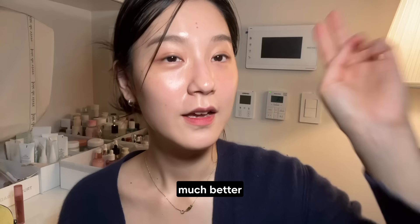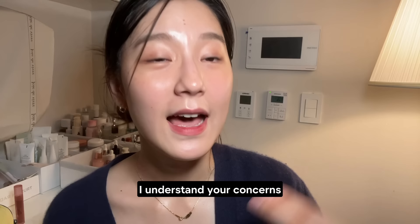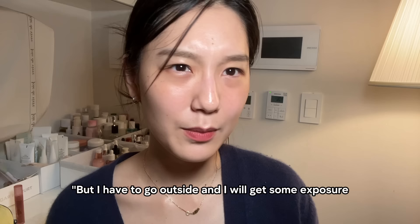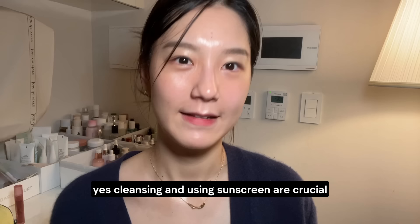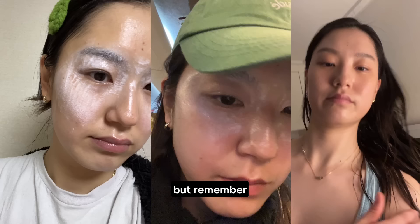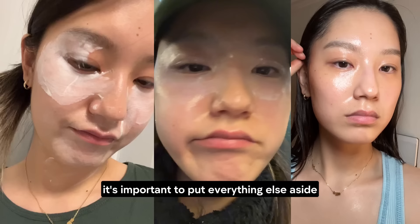Number two: focus on what's most important. I understand your concerns — you might be thinking, I have to go outside and I'll get sun exposure, shouldn't I wear sunscreen? Or what if I get a pimple because I didn't cleanse? Yes, cleansing and using sunscreen are crucial, no doubt. But remember, there's a right order to everything. If you decide to focus on skin repair and regeneration, it's important to put everything else aside and just focus on recovery. This will help you recover much faster.